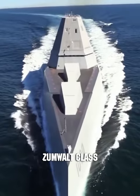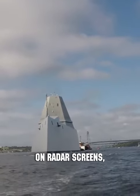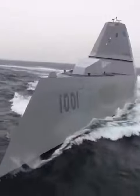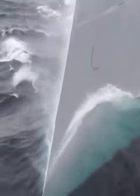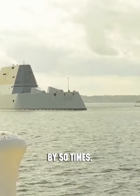This multi-purpose destroyer of the Zumwalt class boasts a unique shape. On radar screens, it resembles a small fishing boat. Despite its considerable size — it measures 610 feet in length and 80 feet in width — stealth technologies reduce its radar visibility by 50 times.